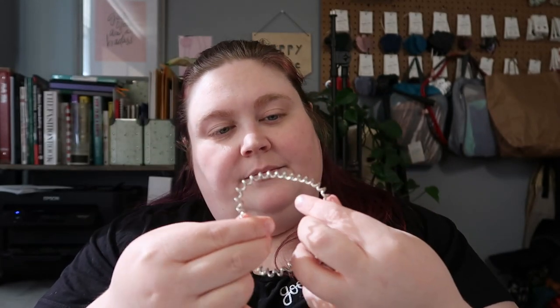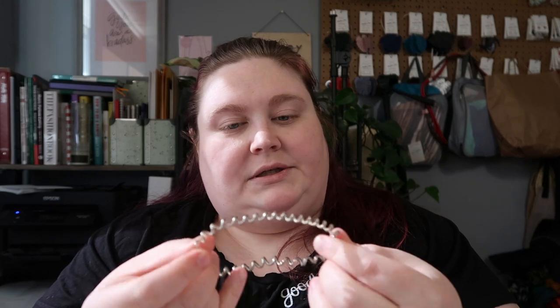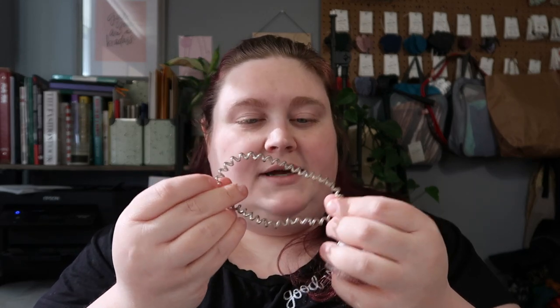Look how stretched out it is. You can actually put hot water or boiling water on these and they shrink back up to what they're supposed to be, but I only have this one left of the slims so I wanted to get more.